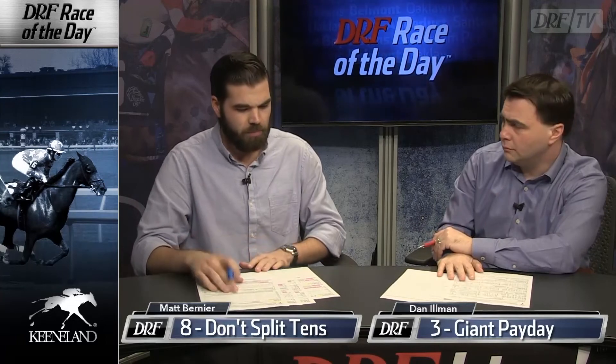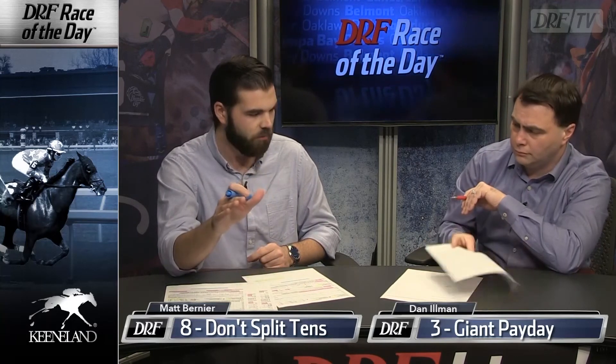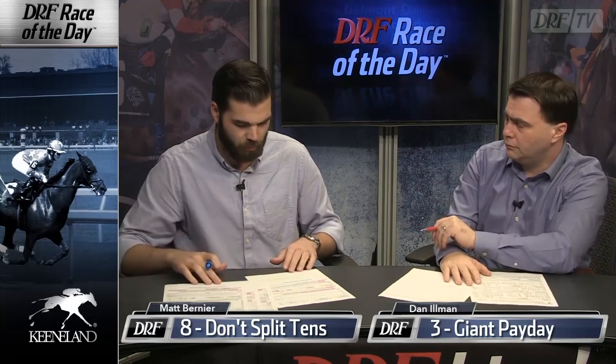I think the most likely winner is Giant Payday — I just think he has some talent and ability. There are some concerning numbers for the eight, though, which is the only reason I'm not more bullish on him. Neil Peston's numbers at Keeneland are awful over the past three years: one for 52, and only eight of them have hit the board. The Fairgrounds runners with their most recent start on turf coming to Keeneland are two for 34 — the form just hasn't transferred well. I'm hopeful race dynamics work for the eight, Don't Split Tens, at 6-1 on the morning line. Matt's going 8-3-6-5, and I'm going 3-6-5-8 for our Wednesday Race of the Day.